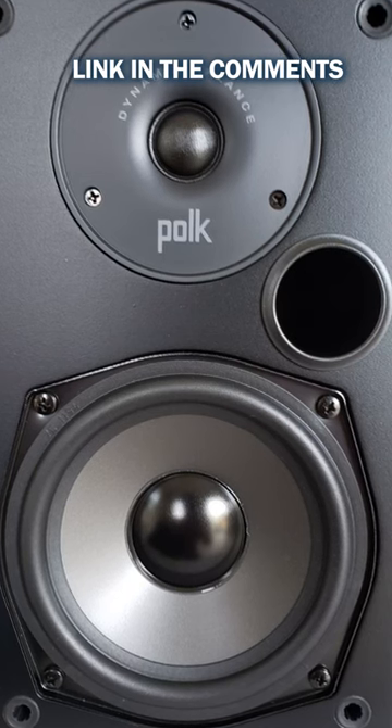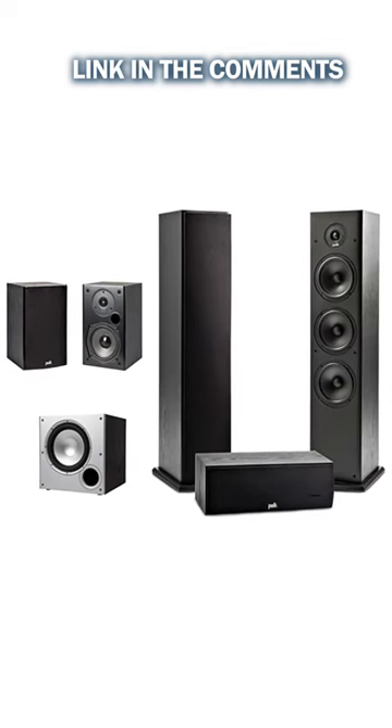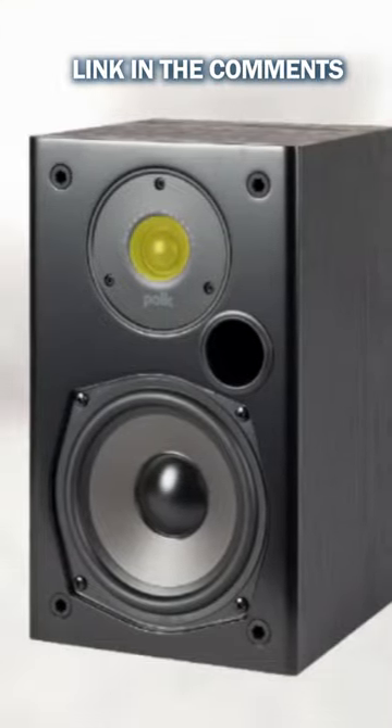With two floor-standing tower speakers, one center channel speaker, and one bookshelf speaker, you can create a full-fledged home theater setup perfect for every home.